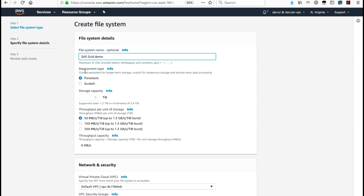Deployment type can either be scratch or persistent. Again, we recommend persistent deployment type for using FSx for Lustre with SAS Grid. For storage capacity, I recommend selecting based on the higher of two characteristics: first, the amount of data you have to store — you need the file system large enough to hold your data — and second, the amount of throughput you want to achieve, because throughput is proportional to storage capacity. If you select the larger of the two, you should be fine.